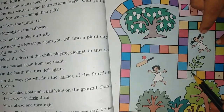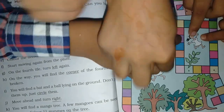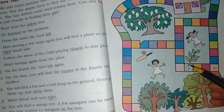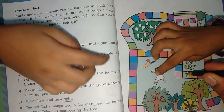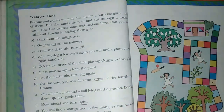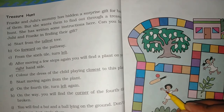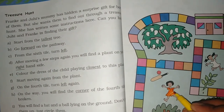After moving a few steps, you will find a plant on the right-hand side. There are steps to find the treasure. One by one, they will try to find it. This is the treasure hunt — okay?